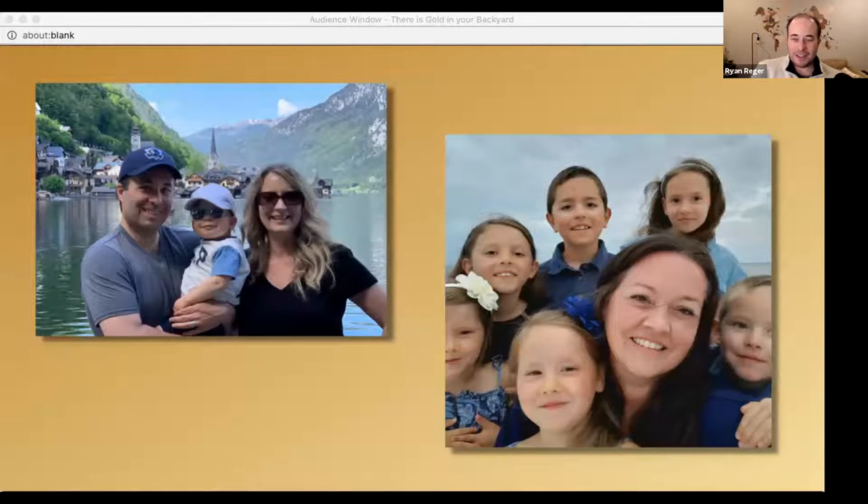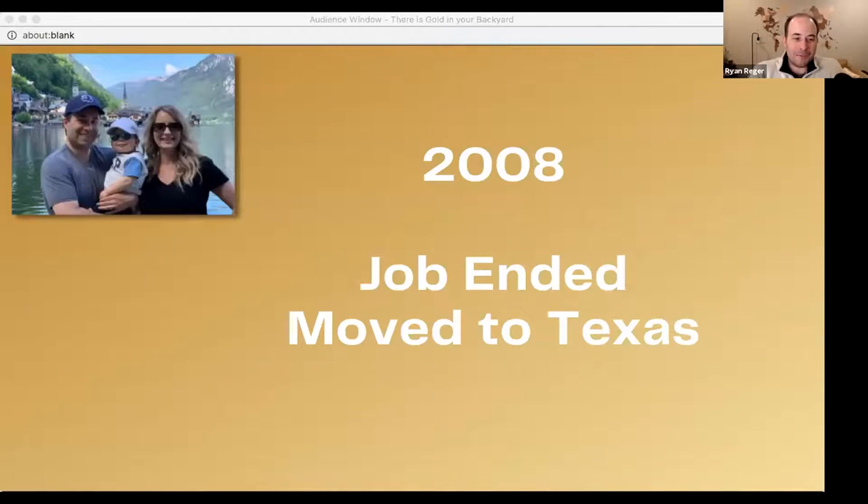I'm Ryan Rieger. This is my friend and colleague — friend since middle school — Honey Woods. She helps me run the Legends Group that we have. It's an amazing group; we'll talk about it at the end. But let's quickly tell you our stories and give you an idea of where we came from.